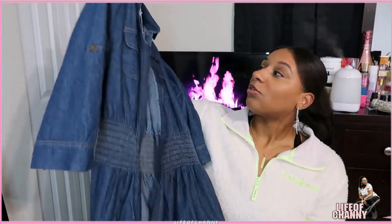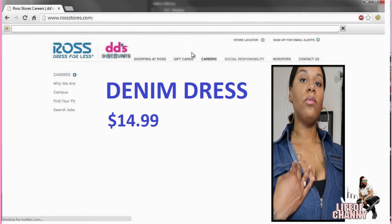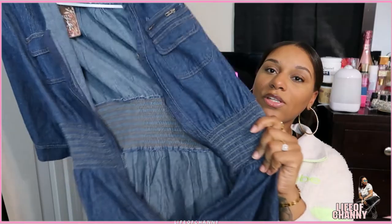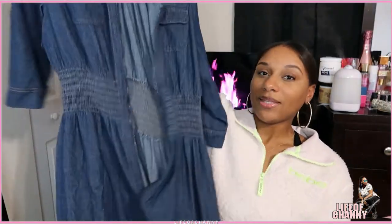I also got this dress from Ross. I have been loving denim lately — if you follow me on Instagram you know I got the denim Jordan 6s and I've worn them quite a few times. I thought this denim dress was cute as well. I got it in a size medium because that was the biggest they had, so either I'm going to have to lose weight or squeeze into this thing. This one was $14.99. The waist is cinched with stretchy material but the dress itself is just regular denim.